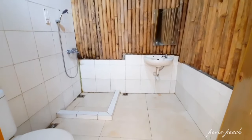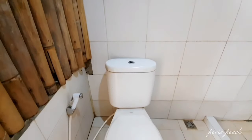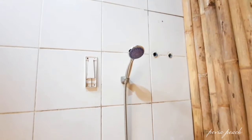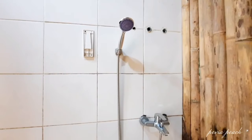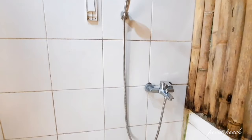Untuk kamar mandi disini cukup bersih. Ada terdapat toilet duduk, disini juga ada light shower, dan senangnya lagi disini ada water heater juga. Karena cuaca disini benar-benar dingin banget, jadi gak perlu khawatir takut dingin kalau mau mandi.